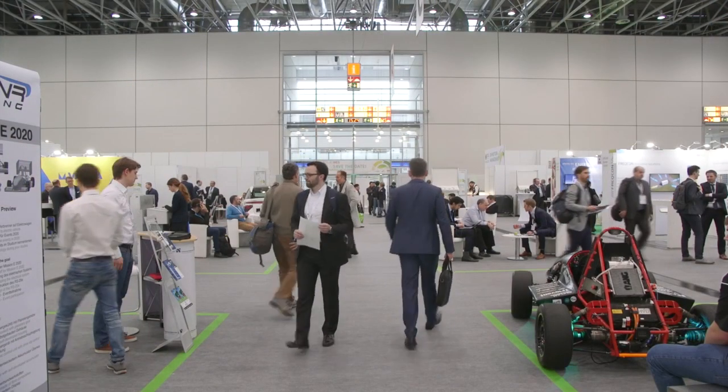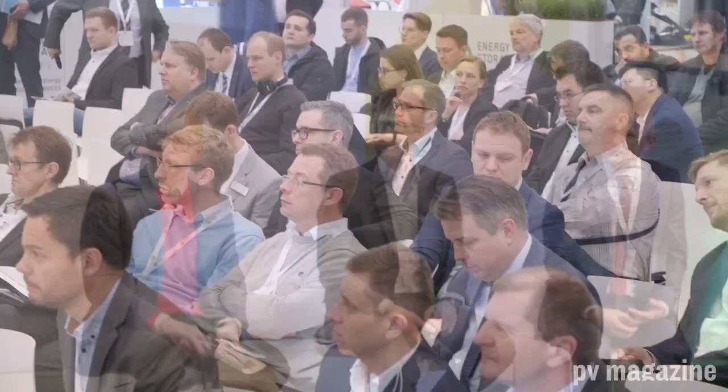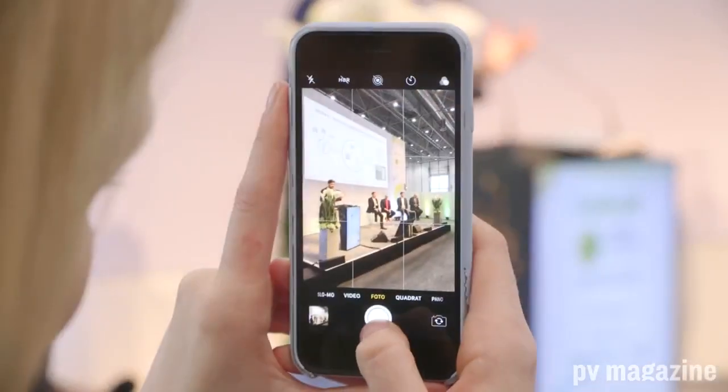The energy storage marketplace is one that's fast growing and also fast evolving. It's also one in which there's a wide variety of technologies and applications for different energy storage technologies. Welcome to Energy Storage Europe 2019 here in Düsseldorf, where PV Magazine along with an expert jury have selected five top products and technologies, all of them on display here on the trade show floor for you to make up your mind which ones you think will make a difference in the energy storage market of the future.